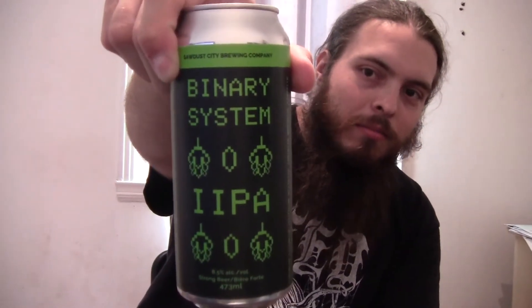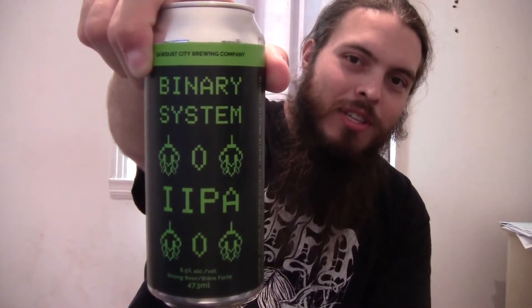I look forward to trying that one too. Next we have one called Binary System. It's definitely got a Matrix-y kind of vibe to the can art — I like that. This is done by the Sawdust City Brewing Company. It's 8.5%, so much stronger than the other two. It is just called the Strong Beer. On the back it says, 'Binary System brings together the simplicity of two malts and two hops to create an impenetrably hazy, rich, creamy IPA.'